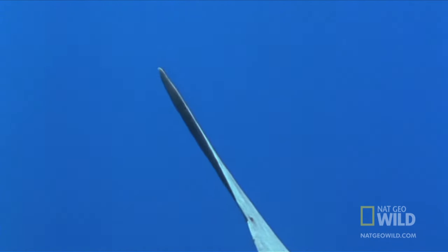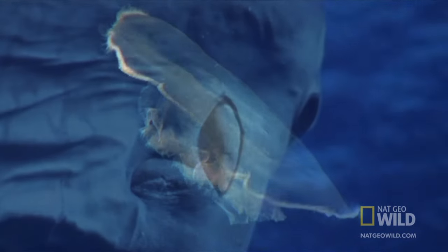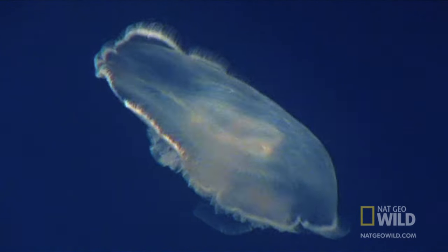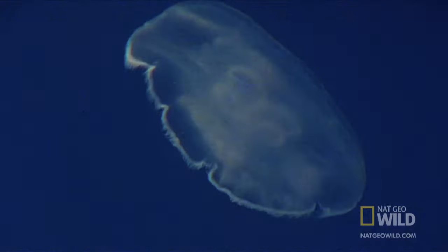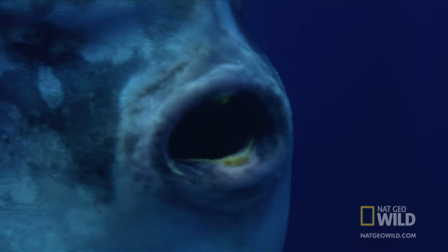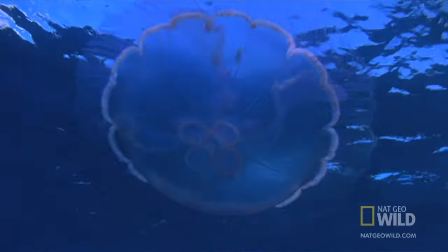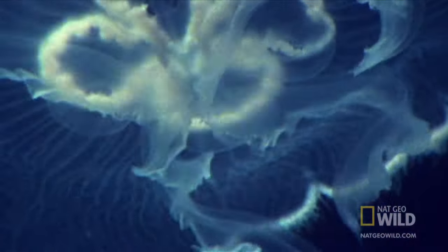It spends most of its time diving in the depths for its main prey, jellyfish. Jellies are more numerous than nutritious, so the sunfish spends most of its time feeding.